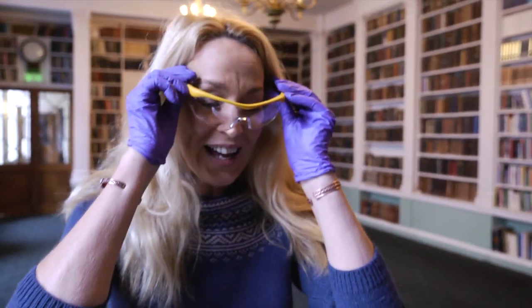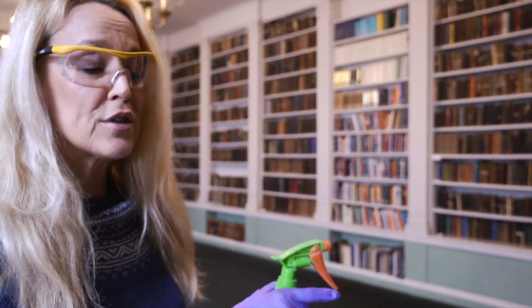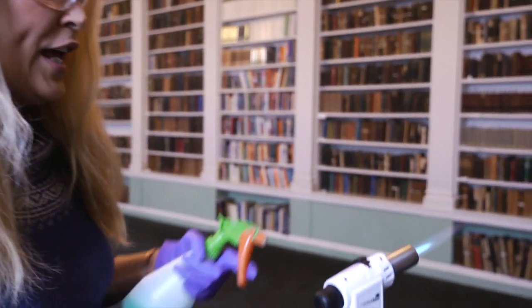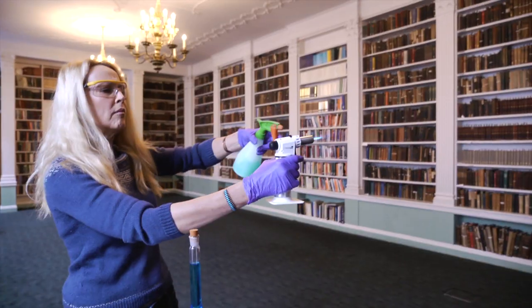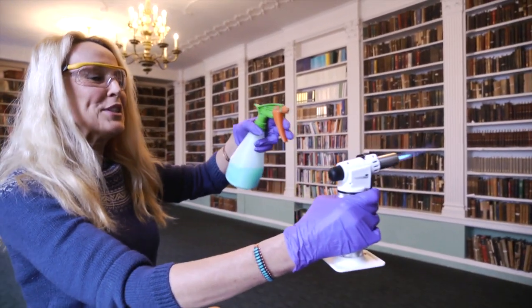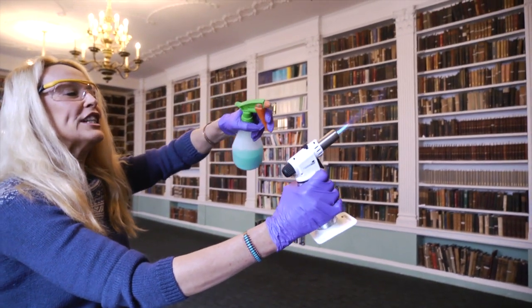I'm going to show you a little experiment — if you could help me light this please. What happens when you spray a copper sulfate solution onto a flame, it becomes a beautiful green light similar to verdigris. It's a sort of green color.